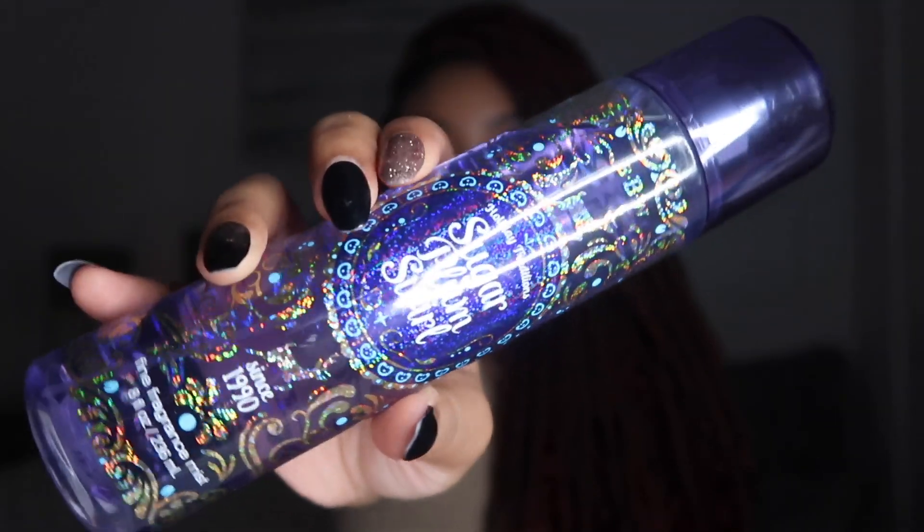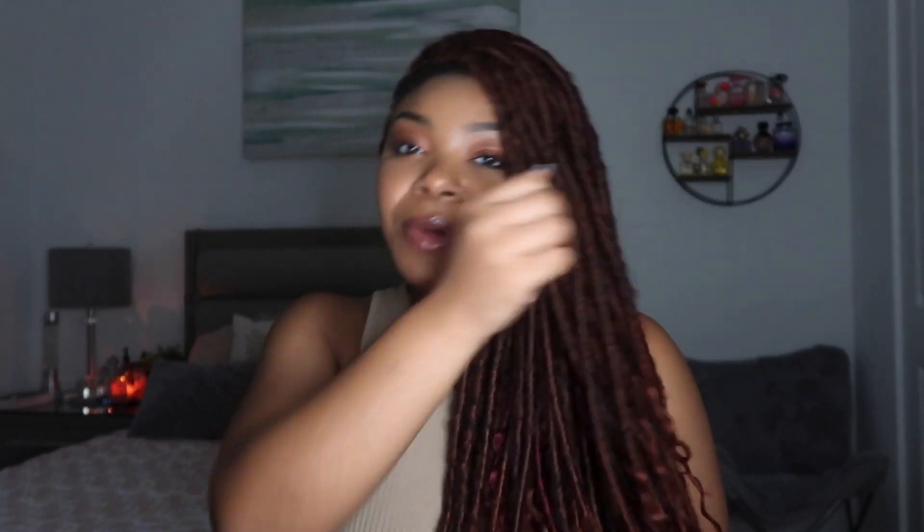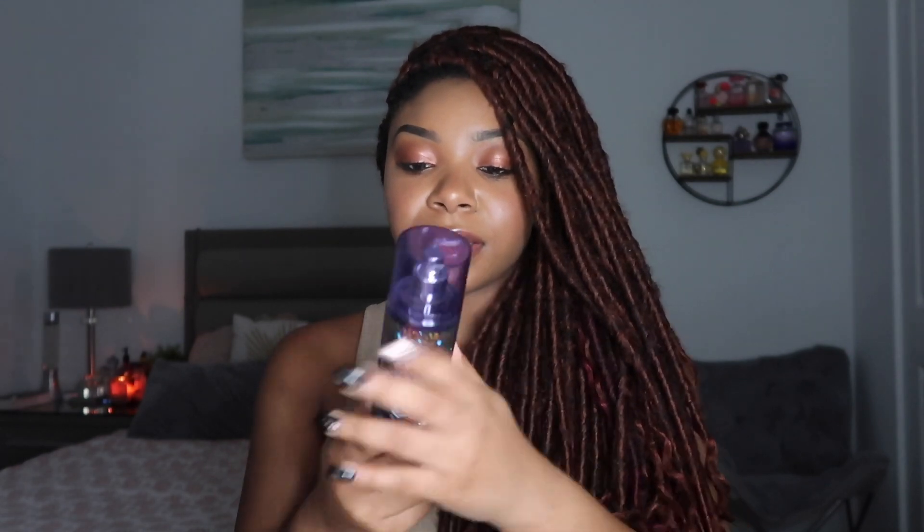The next thing I got is Sugar Plum Swirl — I think this is one of the things I'm most excited about. I've seen it in the body lotion before and always wanted it, so seeing it in my store today was amazing. I think this is one of the first things in the 75% off section where I thought 'I have to get this.' It's the perfect holiday scent. I'm obsessed with sugar scents and this one is very sweet — I love it.